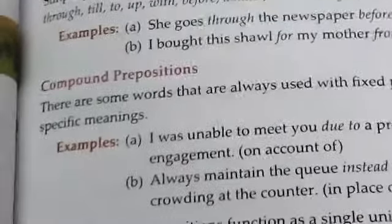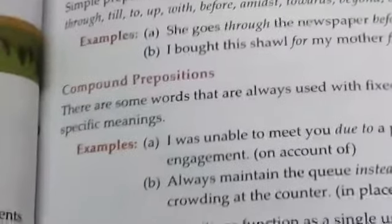For example: she goes through the newspaper before leaving for work. I bought this shawl for my mother from the Kashmiri stall at the fair. The words in italics — through, before, for, and from — are simple prepositions because they are one-word prepositions.